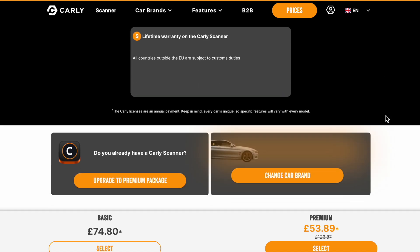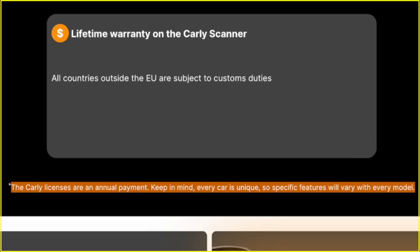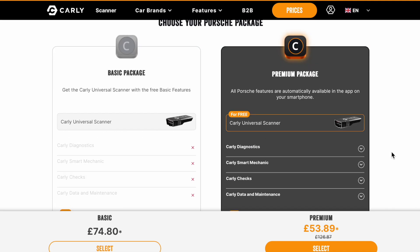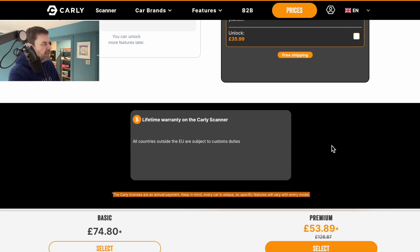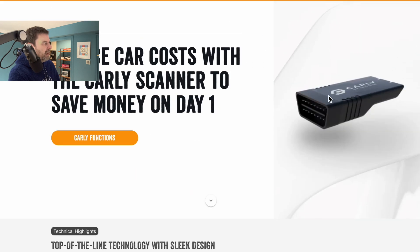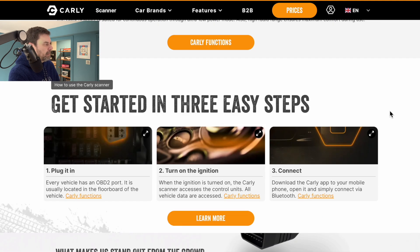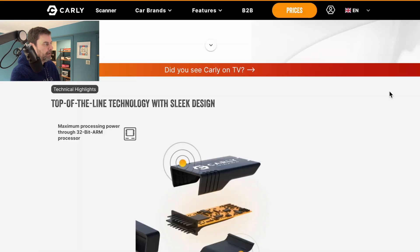The only place I've found this information - you can see all this marketing here in black and white and color to make you look at that version - is a little star that says: 'The Carly licenses are an annual payment. Keep in mind every car is unique so specific features will vary on each model.' So it is telling you right there that the pricing is a yearly subscription, but look at how the website is laid out - that's the smallest font size they could use. Everywhere else it doesn't say anything about it being a yearly subscription.